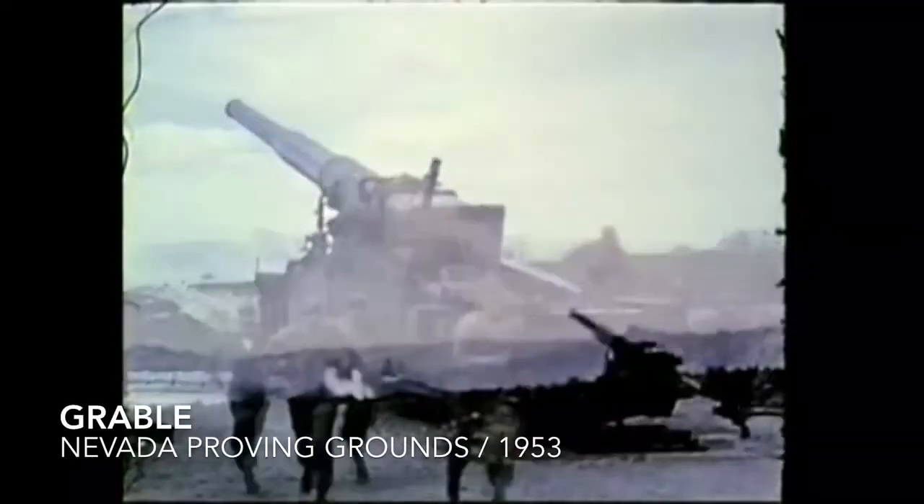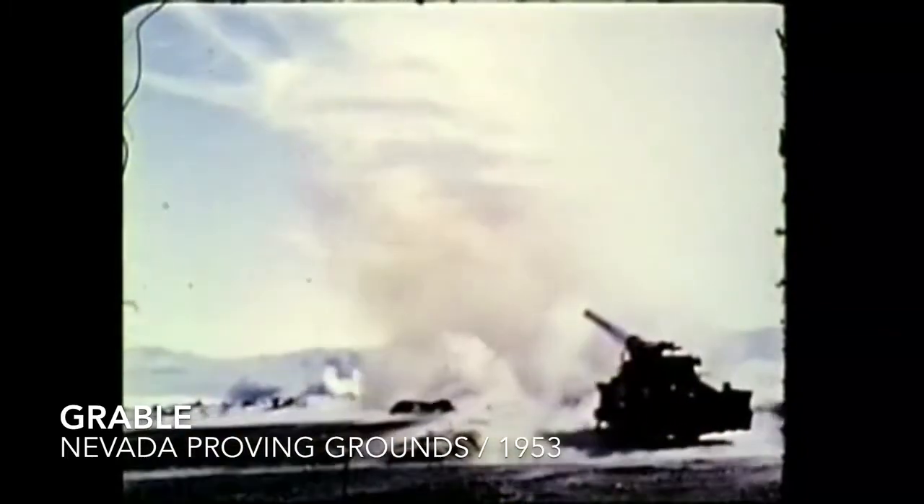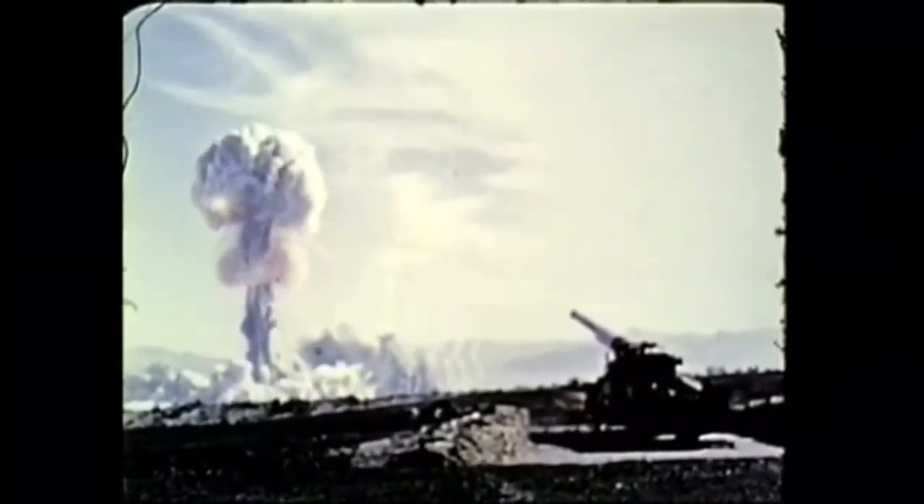There have been 100 atmospheric nuclear tests in Nevada, including the Grable shot in 1953. The tests gave the United States an edge in the Cold War arms race with the Soviet Union and have been the foundation for the U.S. deterrence system ever since.